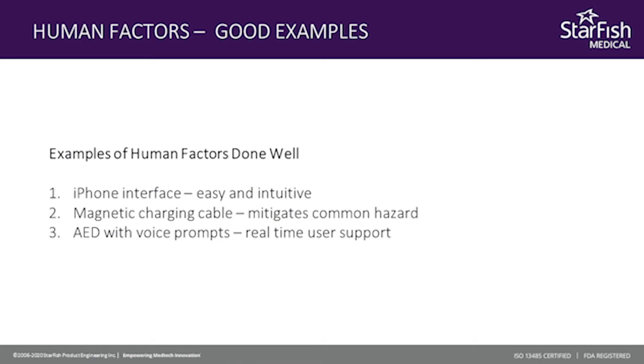The third example of human factors done really well is automated external defibrillators, also known as AEDs. Anybody who's been trained in CPR will know there's a fairly regimented process to perform CPR. What these AEDs allow users to do is not only provide the defibrillation you wouldn't be able to do on your own, but they provide verbal step-by-step instructions on what to do and in what order. So in an emergency situation, it allows users to just focus on the instructions given by the AED device and perform the emergency care needed in a much more effective and orderly manner.